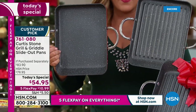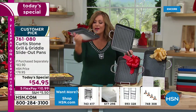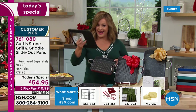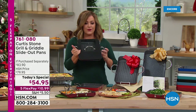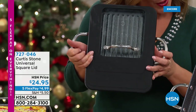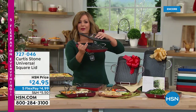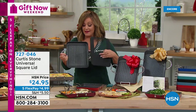Everybody loves the griddle pans for breakfast, lunch, and dinner; everybody loves the grill pan for 365 days of grilling. We gave you the largest surface ever done — the 11-inch size is now the largest in the slide-out pan style. The universal lid is back in stock; it has three different grooves to fit perfectly on your 7-inch, 9-inch, and 11-inch square slide-out pans. It's also oven safe up to 400 degrees and always sells out fast.